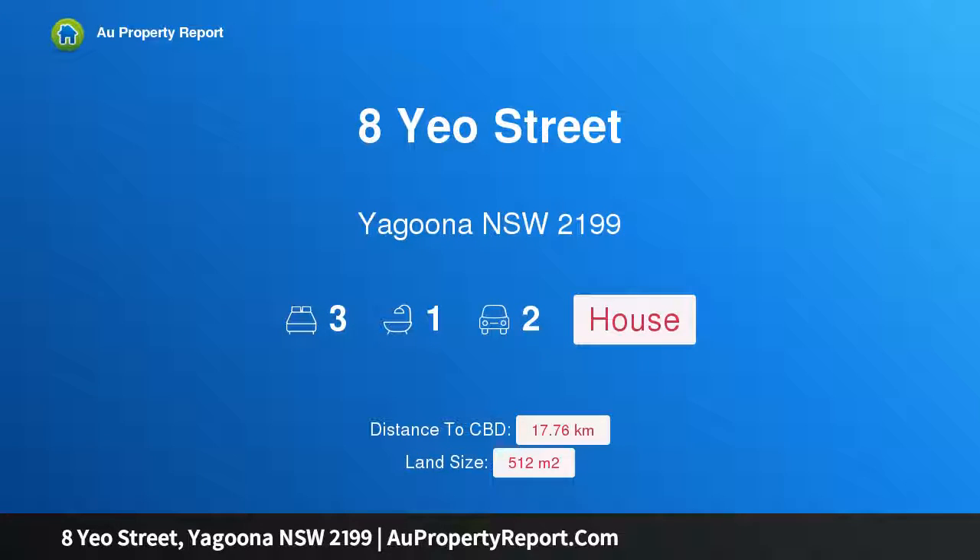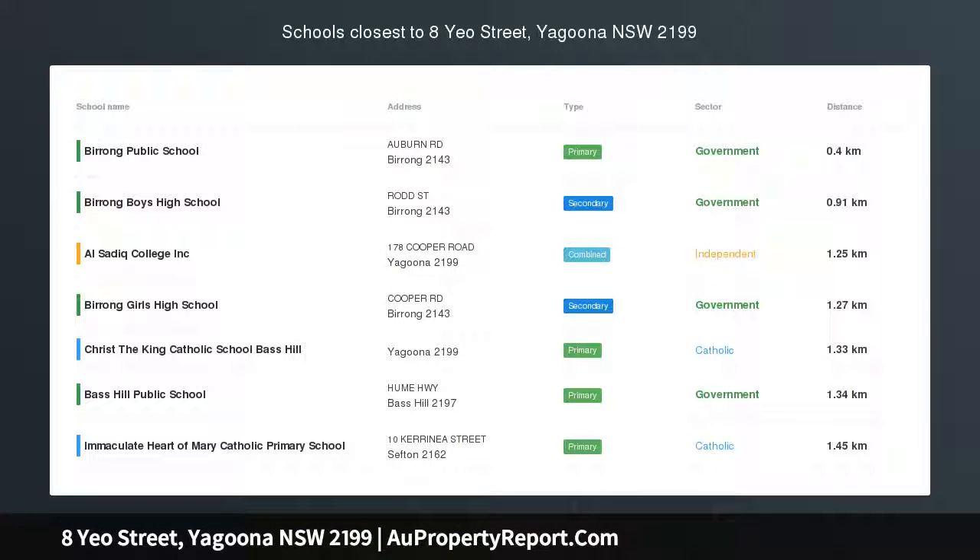Hi, I am glad to introduce Property 8 Yo Street, Uthuna NSW 2199. Tranquil Location.